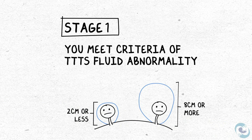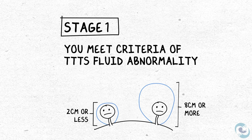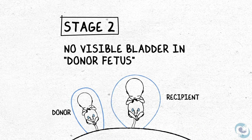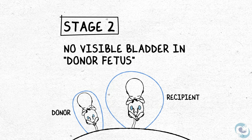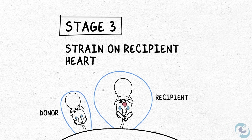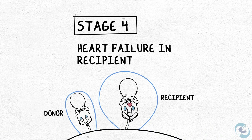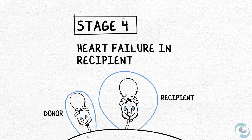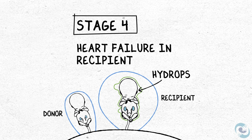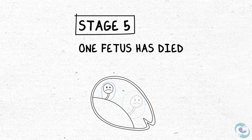Stage one means you meet the fluid criteria with no other remarkable findings. Stage two means the donor twin is so anemic that its bladder is no longer visible on ultrasound. Stage three shows evidence of too much strain on the recipient's heart. Stage four means the recipient twin's heart is under so much strain that it has developed heart failure — called hydrops, from the Latin for fluid retention. Stage five unfortunately means one of the fetuses has died.